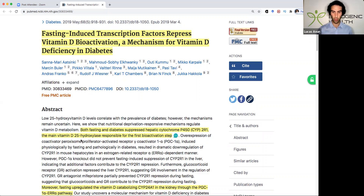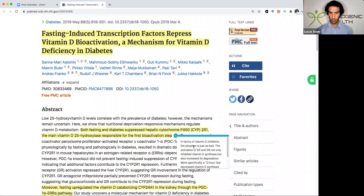What they noted was that, in terms of vitamin D inhibition, the situation is quite significant. The activation of the estrogen receptor and the glucocorticoid receptor not only inhibited vitamin D synthesis, but also increased its degradation. More specifically, a 12-hour fast decreased vitamin D synthesis by roughly 50%, whilst a 24-hour fast completely blocked vitamin D synthesis.